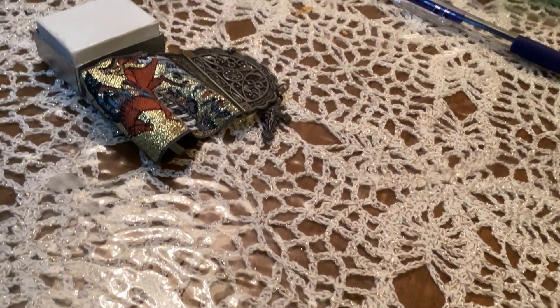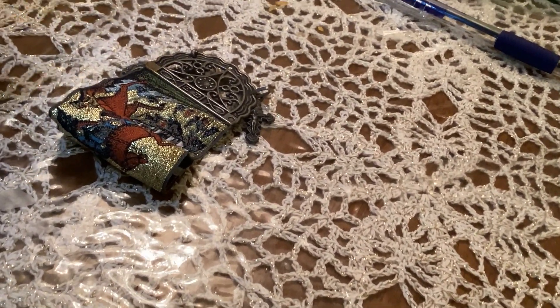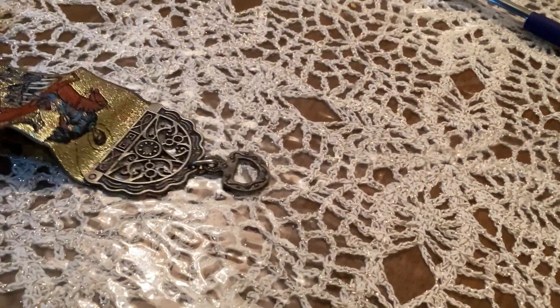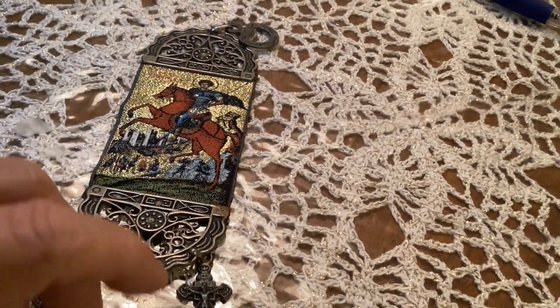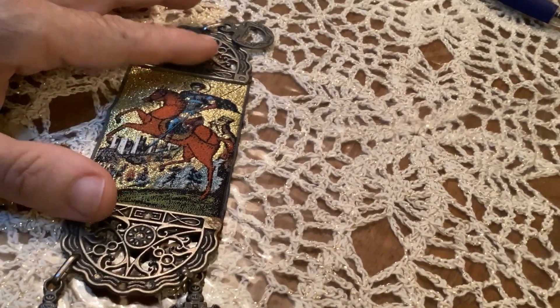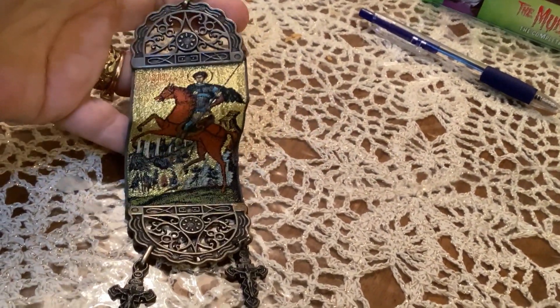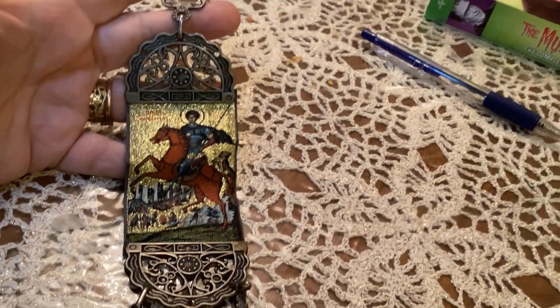My friend Christine, who has been a world traveler this year, went to Turkey and Greece. I said, oh, when you're in Turkey, if you see any little miniature rugs, bring me back one. And this is what she brought me. Even though this piece was purchased in Turkey, he's actually a Greek Orthodox saint — Saint Demetrius.